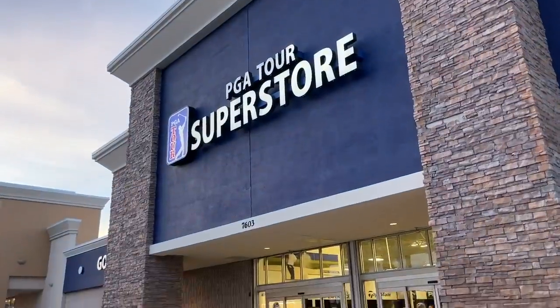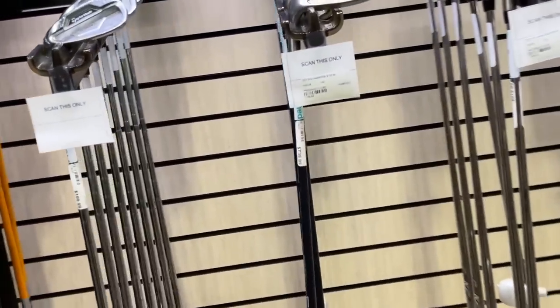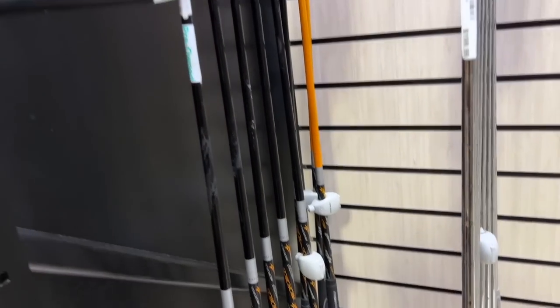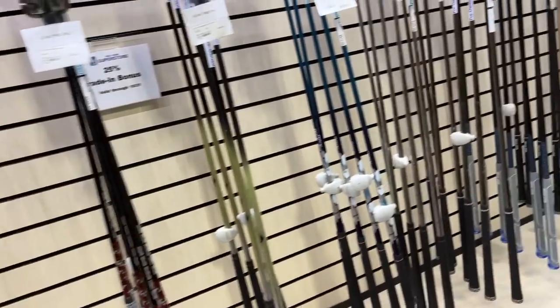Next stop — PGA Tour Superstore. This is the place with the trade-in bonus, so I'm hoping this is the best store of the day. They've got a few more lefty clubs. They still have the lefty Adams Idea A7 hybrid set — these things are only $99 and have been in here for like three months. Definitely a good deal. $200 on some RSi 2s.